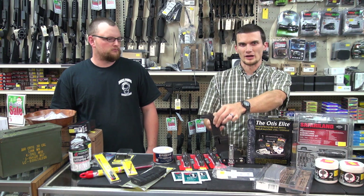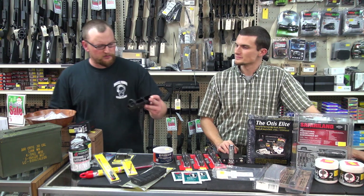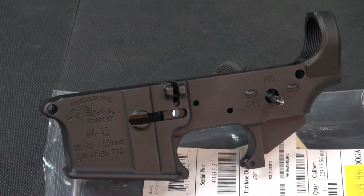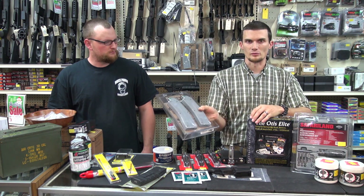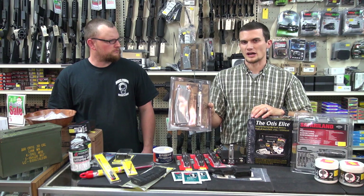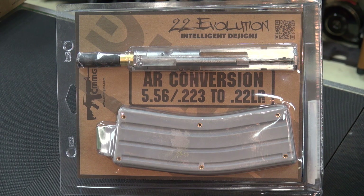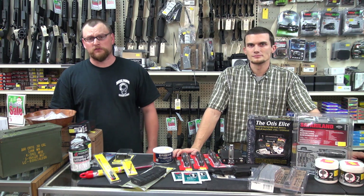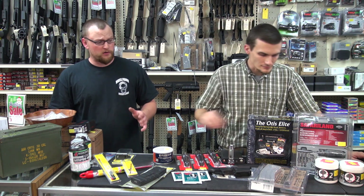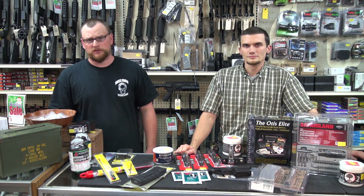A stripped AR lower — drop it right in. These are the little Anderson Manufacturing ones, they're $100. $100 for a stripped AR lower — you can't go wrong there. And here's a .22 conversion kit — three mags, a little big for a stocking but still fits under the tree. A lot of us can't afford ammo right now. .223 is getting expensive. .22 is cheaper than .556 no matter how you run it, and a quality conversion kit can go a long way for getting your plinking in without spending a ton of money.